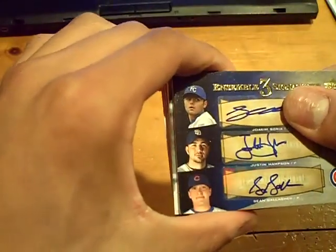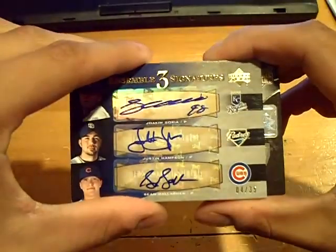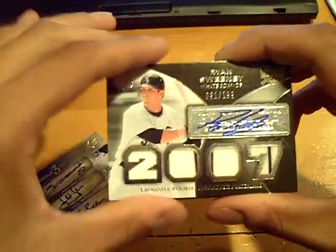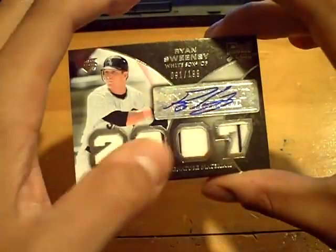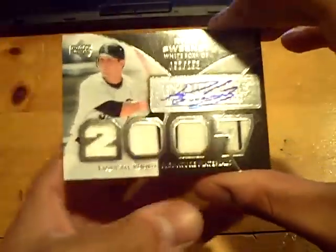Next up will be the quad — the quad jersey auto. It will go to the White Sox, numbered out of 199 — jersey, jersey with pinstripe, jersey with pinstripe, jersey with pinstripe. Number 91 out of 199, of Ryan Sweeney.